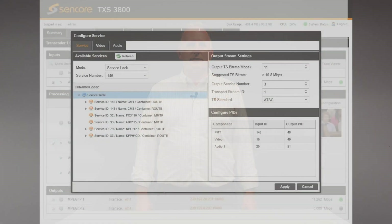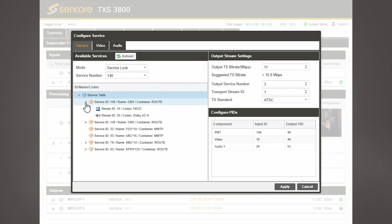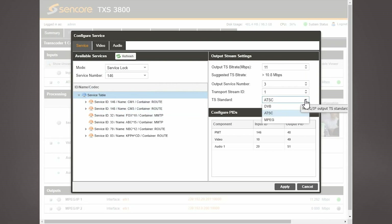In addition to the video and audio, the TXS3800 converts things like captions from the ATSC 3.0 format into traditional 608 and 708 formats, and allows service names and other ancillary data to be copied from the input to output streams.